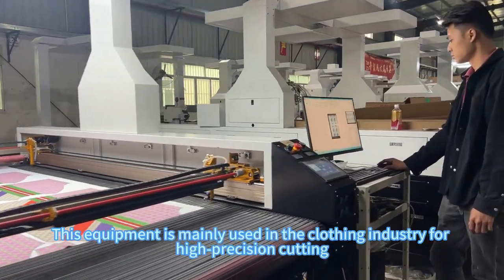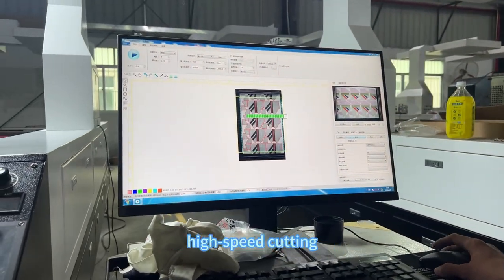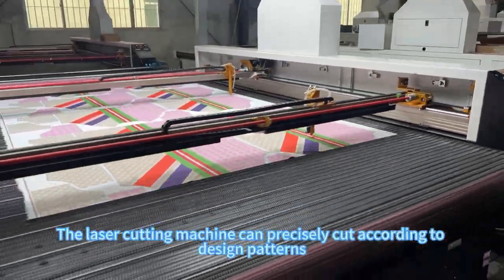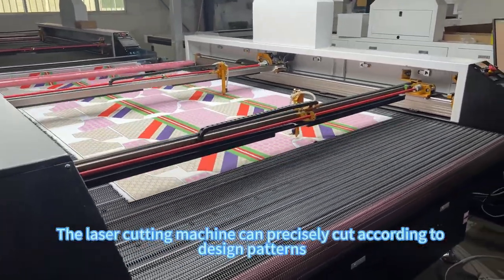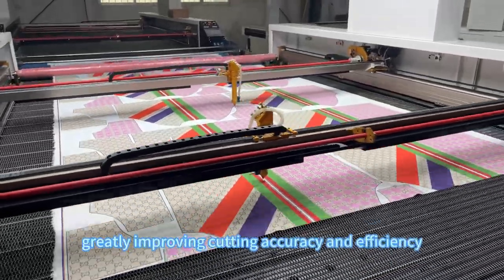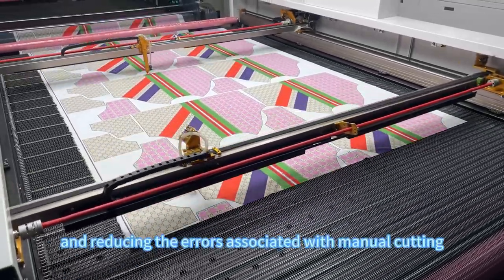This equipment is mainly used in the clothing industry for high-precision cutting, non-contact processing, high-speed cutting, and innovative designs. The laser cutting machine can precisely cut according to design patterns, whether they are straight lines or complex curves, greatly improving cutting accuracy and efficiency, and reducing the errors associated with manual cutting.